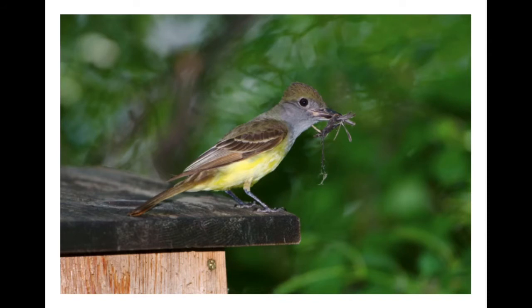This is the great-crested flycatcher. Look at the shape of its beak. Look at what it has in its mouth. How does the shape of its beak help it to catch food so it can survive in its ecosystem?